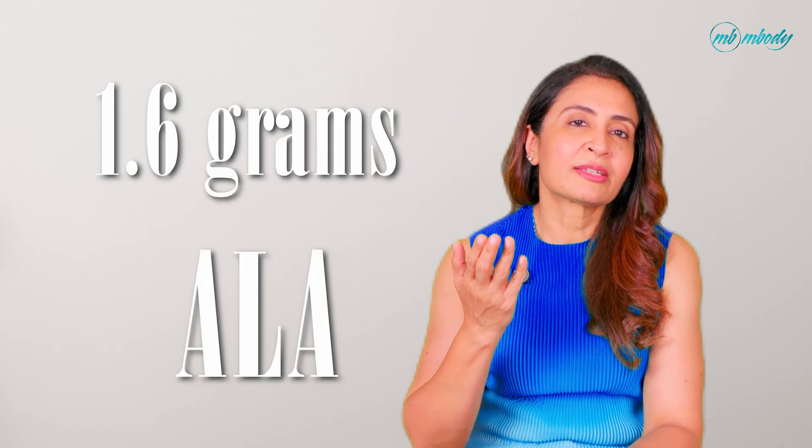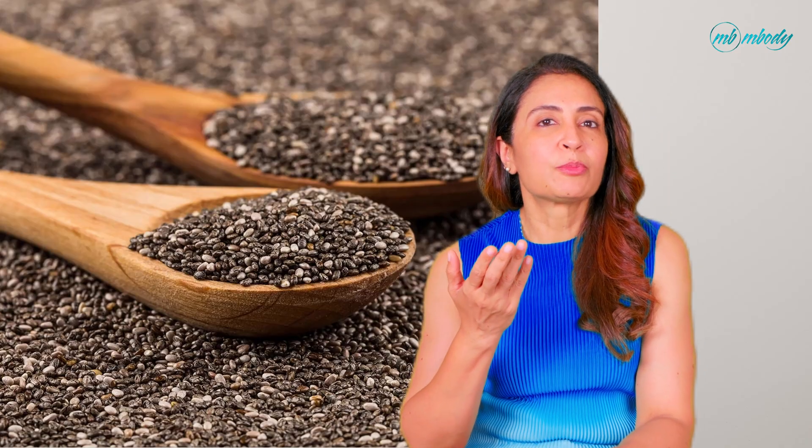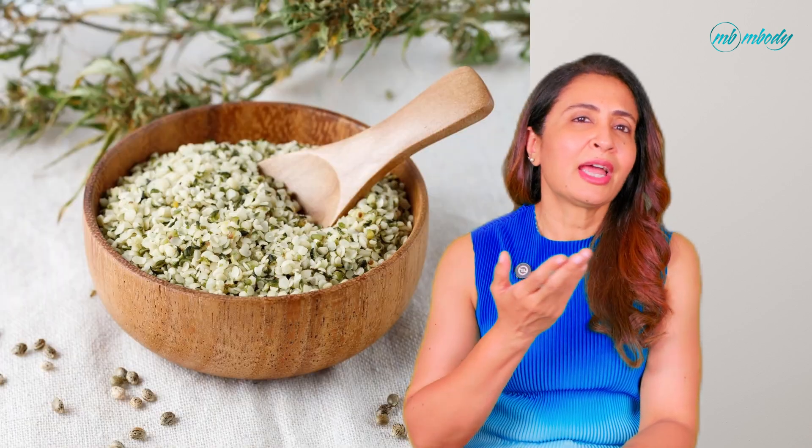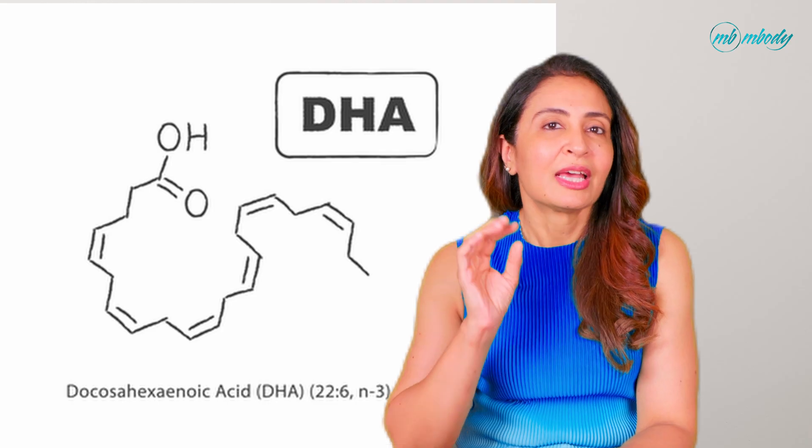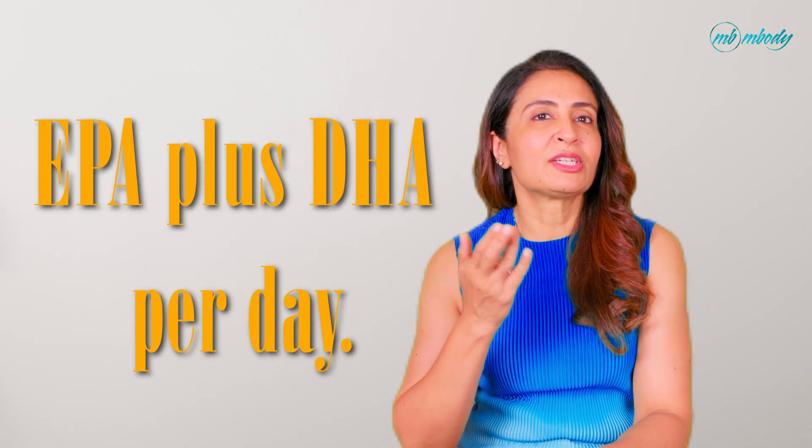For vegetarians and vegans, you can meet your omega-3 needs, but you need to be intentional. The best plant-based sources of ALA include ground flax seeds — 1 tablespoon provides approximately 1.6 grams of ALA — and chia seeds, where 1 tablespoon provides approximately 1.3 grams of ALA. Hemp seeds, walnuts, and others are also great. But remember, the conversion rate of ALA to EPA or DHA is inefficient. That's why many plant-based people choose an algae oil supplement — it's the only reliable plant-based source of EPA and DHA directly. Look for one with a combined 300 to 500 milligrams of EPA plus DHA per day.